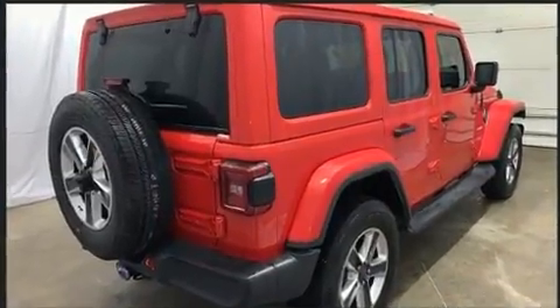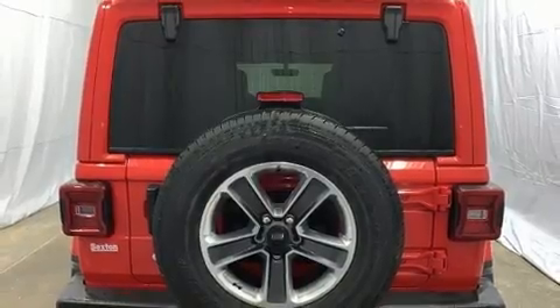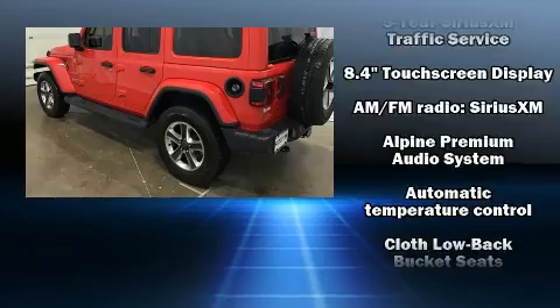Top features include front fog lights, one-touch window functionality, a built-in garage door transmitter, a trip computer, skid plates and cruise control.